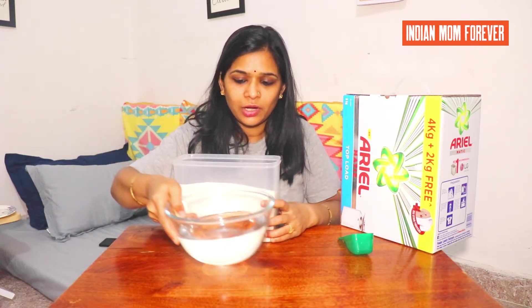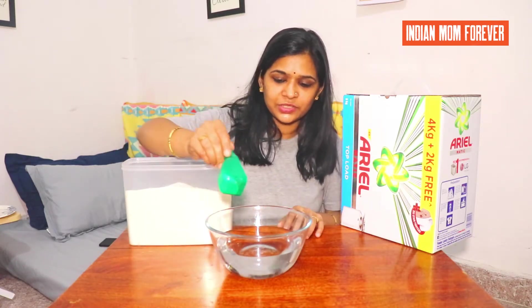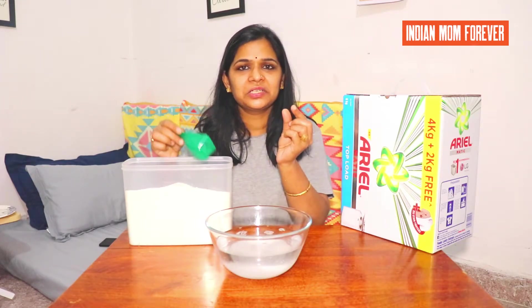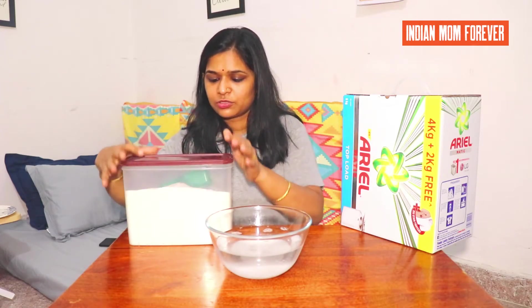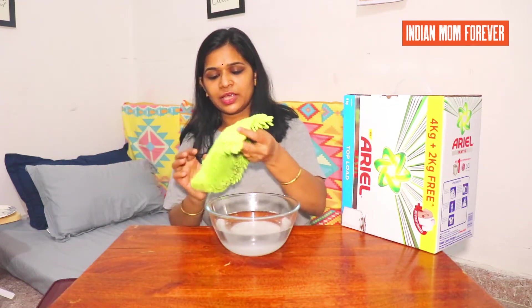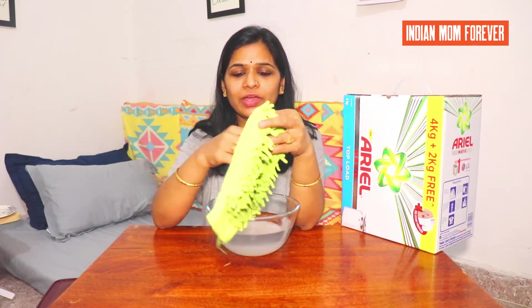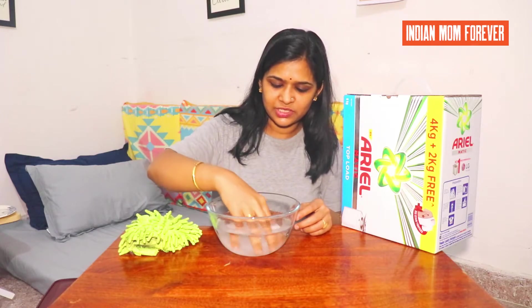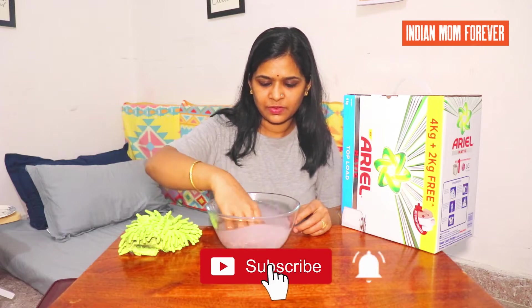Let's take a bowl and add a little detergent powder in the bowl. I have added about a teaspoon of powder here. This is a dusting cloth which was very dirty and we are going to wash this in the bowl. Let me open it properly and put it in.